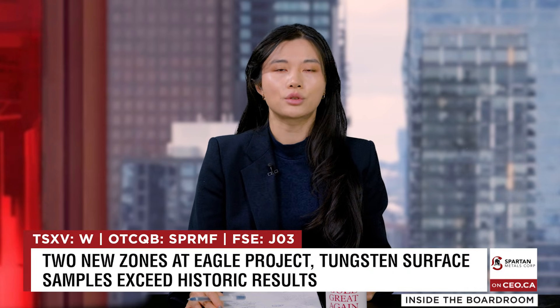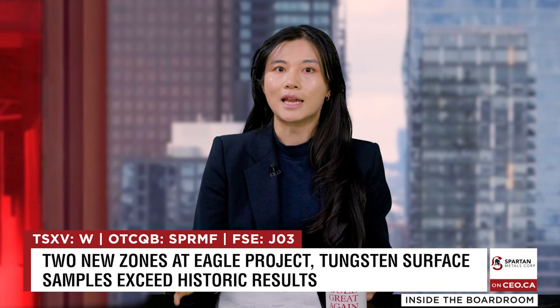We're catching up with Spartan Metals, asking CEO Brett Marsh about two pieces of news from Spartan's Eagle Project in Nevada. They've confirmed two new mineral zones on surface and released drill results from their tailings — leftover material from the old mine at the project. You found two new zones, one being two kilometers long, and these soil samples are stronger than what was found at the original mine. Does this mean that the main event at the project hasn't even been mined yet?